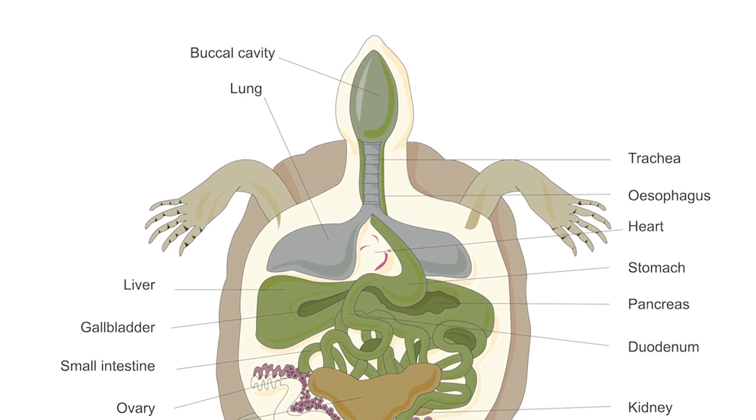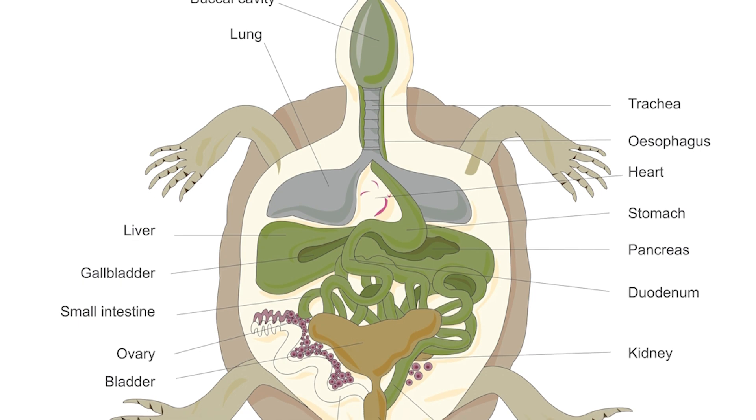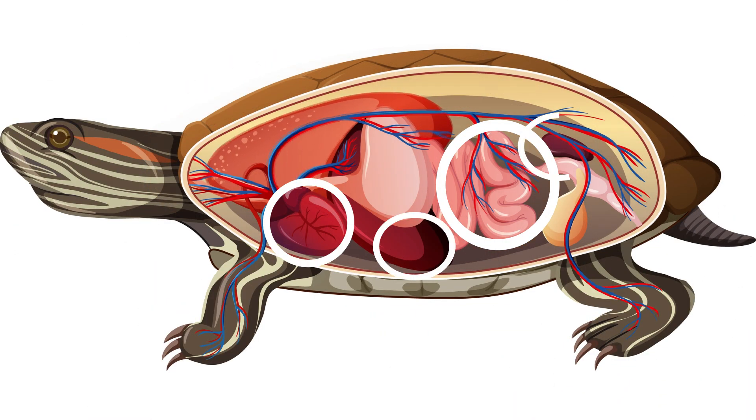Things return to a more conventional body plan when you look at the internal organs of turtles, which sit between its bony lower plastron and lungs. Here you'll find the digestive and reproductive systems, as well as the heart, liver, and kidneys.